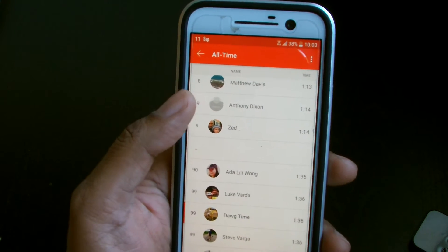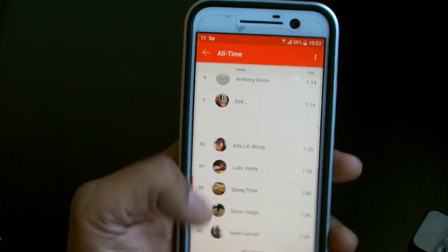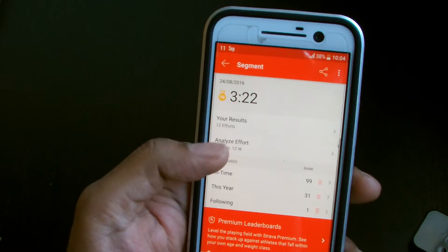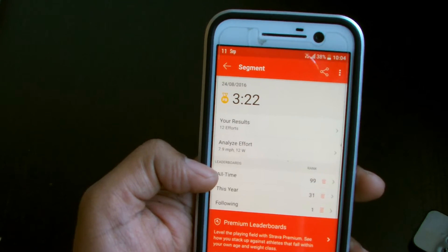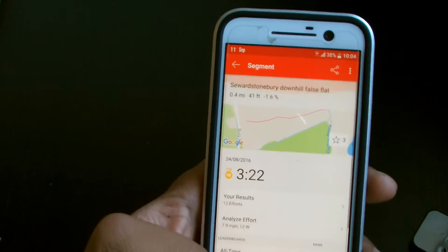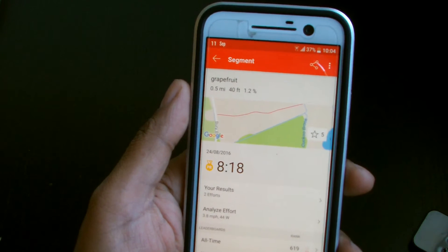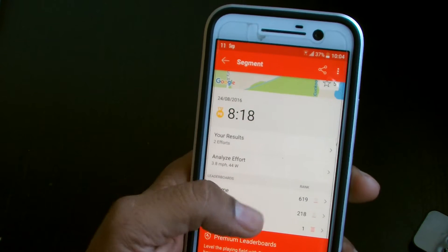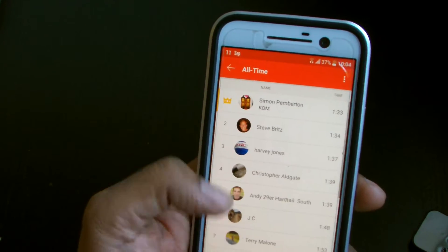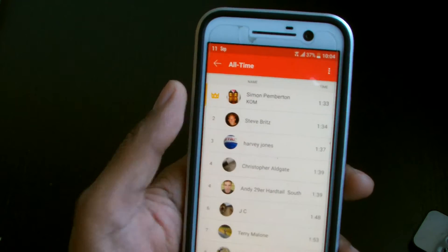I reckon I can get that down to 1:20, but look at these guys — they ripped it. It's pretty good though, right? You're putting yourself against everyone else who's used Strava on that route over the year. This year I'm number 31, but all time I'm at 99. It also breaks down by age and by weight, which is awesome. For this other segment, my rank is 218 this year — I did it in 8 minutes, but that's what happens when you've got kids with you! This guy Simon Pemberton did it in 1 minute 33 seconds — what a beast, he smashed it.